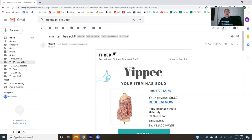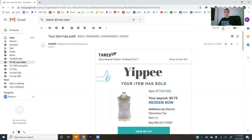Holly Robinson Pete maternity — I think that's the lady from Hanging with Mr. Cooper. It's her maternity line — sold for 60 cents. I've sent in some maternity things; none have done amazingly well, but some did higher than this. Additions by Chico's — be mindful of the varying lines within a brand, they're not all created equal. Additions by Chico's — 75 cents. Don't send it in.